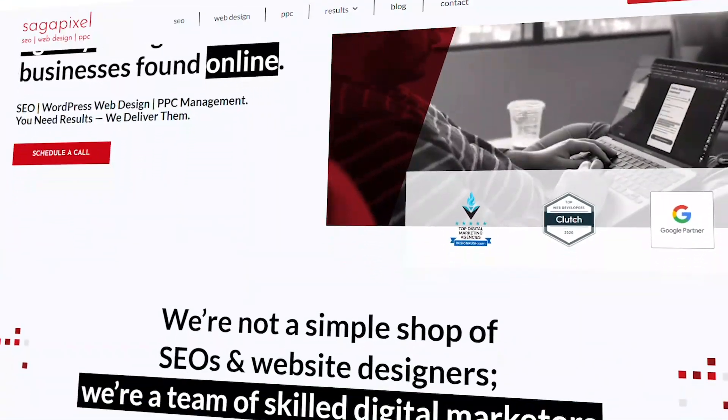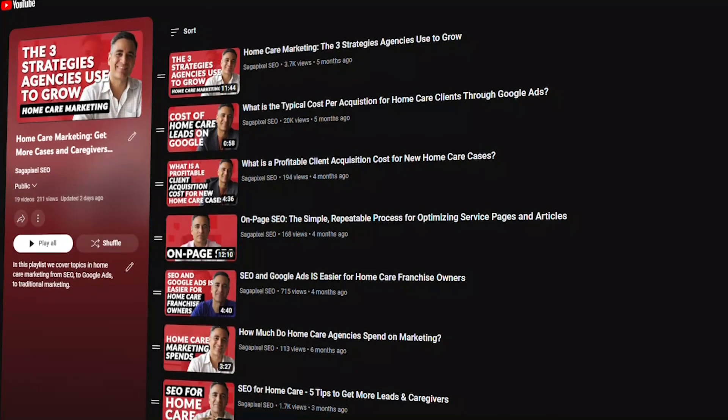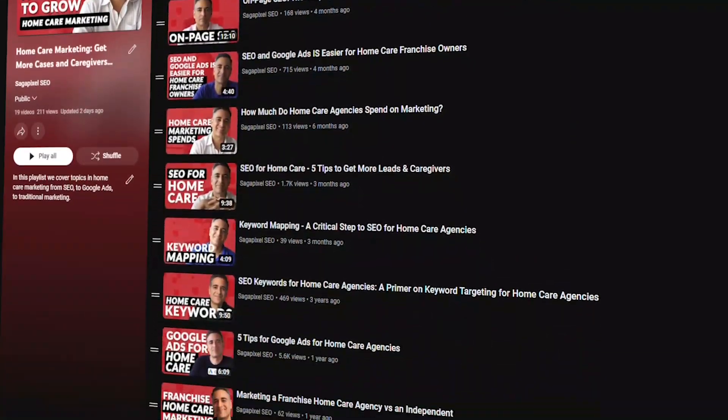My name is Frank. I'm the founder of SagaPixel. We are a digital marketing firm that specializes in marketing for home care agencies. We have a whole playlist that talks about different aspects of marketing your home care agency — I'm going to link to it in the description. You should definitely check it out.